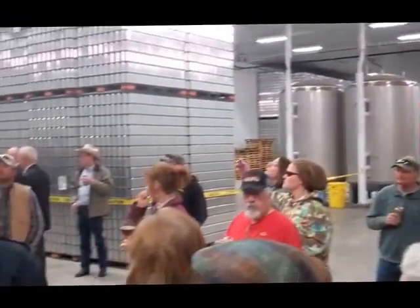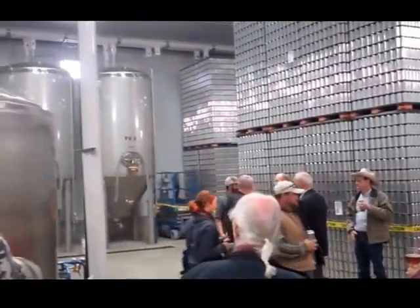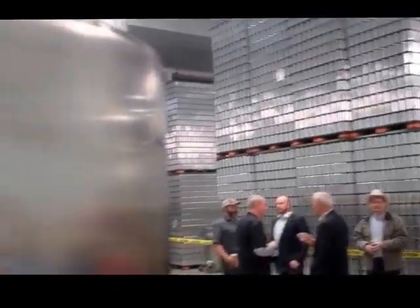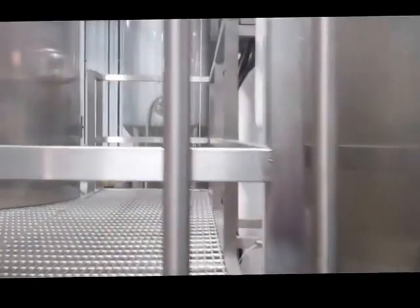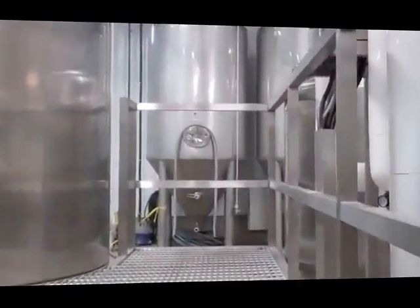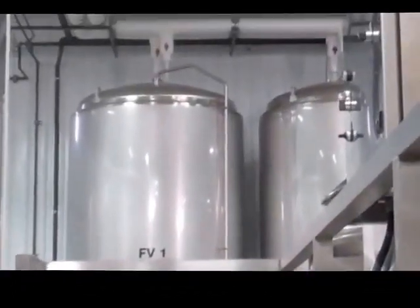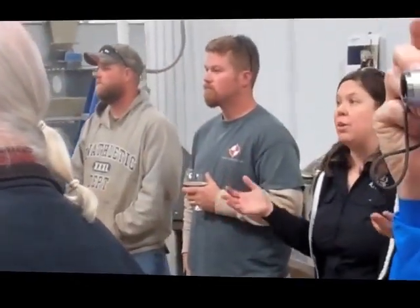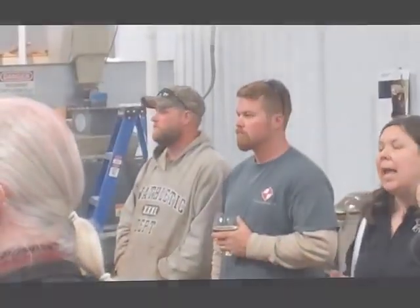What you see over here along this wall are our fermentation vessels — those are 60-barrel fermentation vessels, and they will hold basically four batches of beer that we brew here. You can see some little signs on the front of those fermentation vessels: Cream Ale, Porter, Amber Ale — those are the beers that are in those tanks right now.